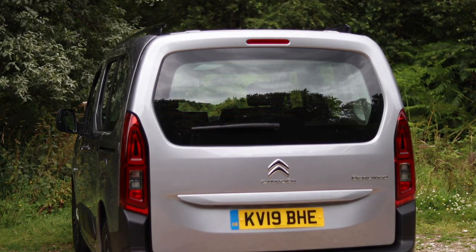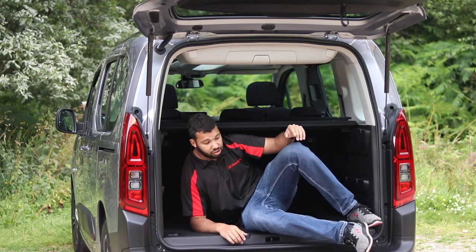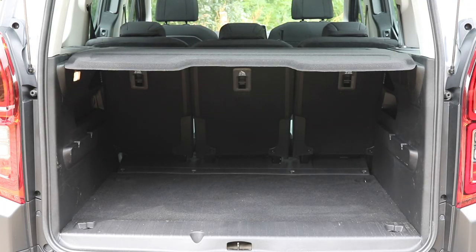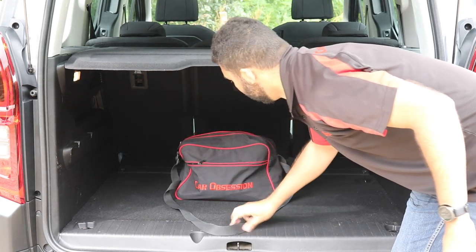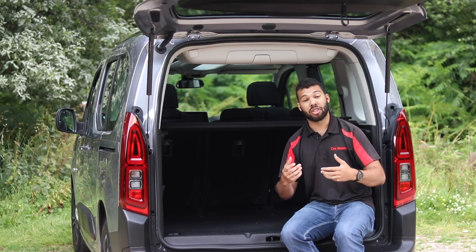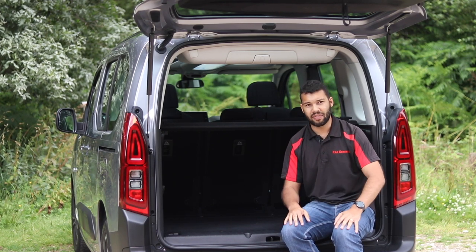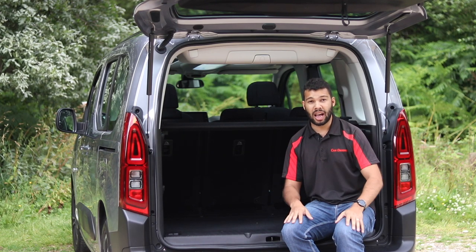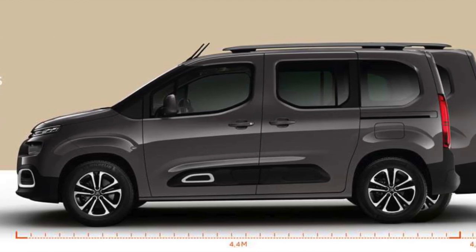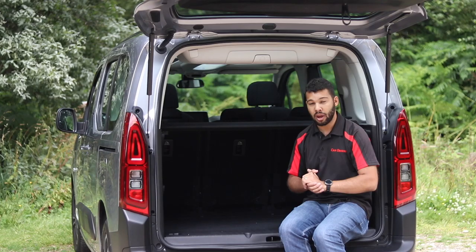The other reason the Berlingo is very good compared to an SUV is the massive boot. You can fit someone of my height — I'm 6'2" — in there, and you get a capacity of 775 litres with the rear seats up. To compare: the Peugeot Rifter also has 775 litres, while the Vauxhall Combo Life has to make do with 597 litres. All three are also available as seven-seaters in XL form.